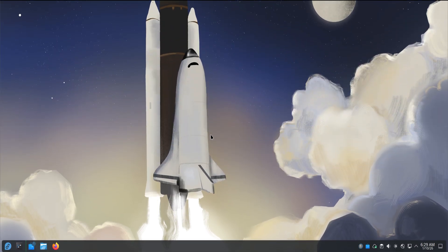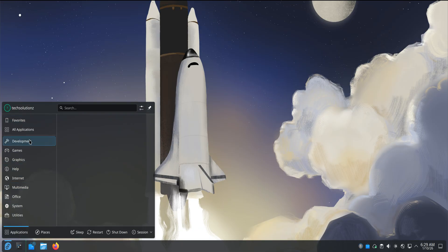I spent a couple of hours with Fedora Kinoite, and instead of rushing through features or specs, I just lived with it. I opened it up, used it like a normal computer, and paid attention to how it behaved when I wasn't trying to test it. That's usually where the truth shows up.